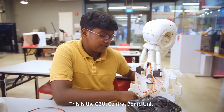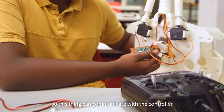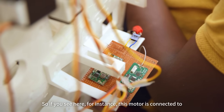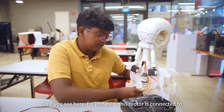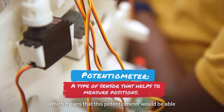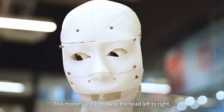This is the CBU — the Central Board Unit. This is where all the motors are connected so that it can communicate with the controller to receive and send commands. For instance, this motor is connected to the second port of the receiver, which means the potentiometer will be able to control the motor. This motor's function is to sway the head left to right.